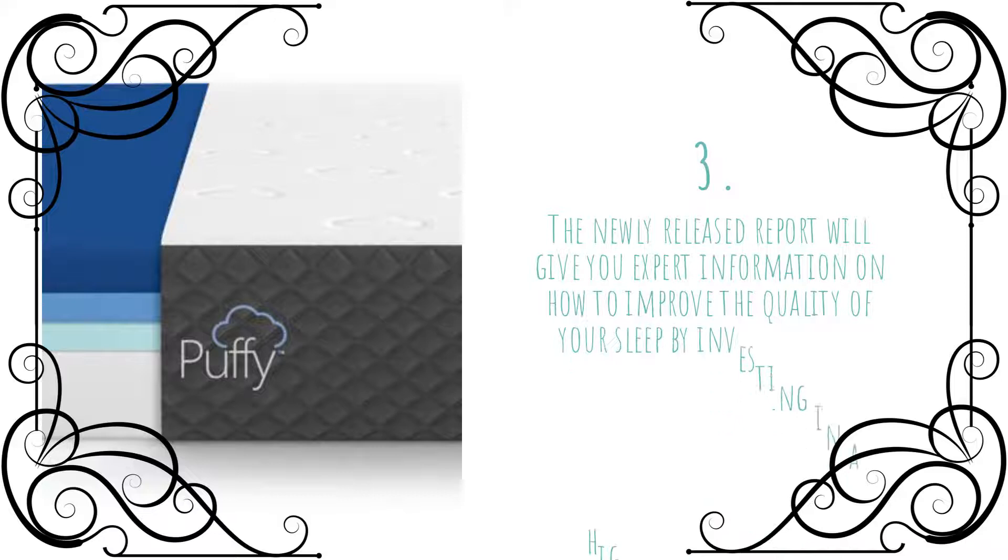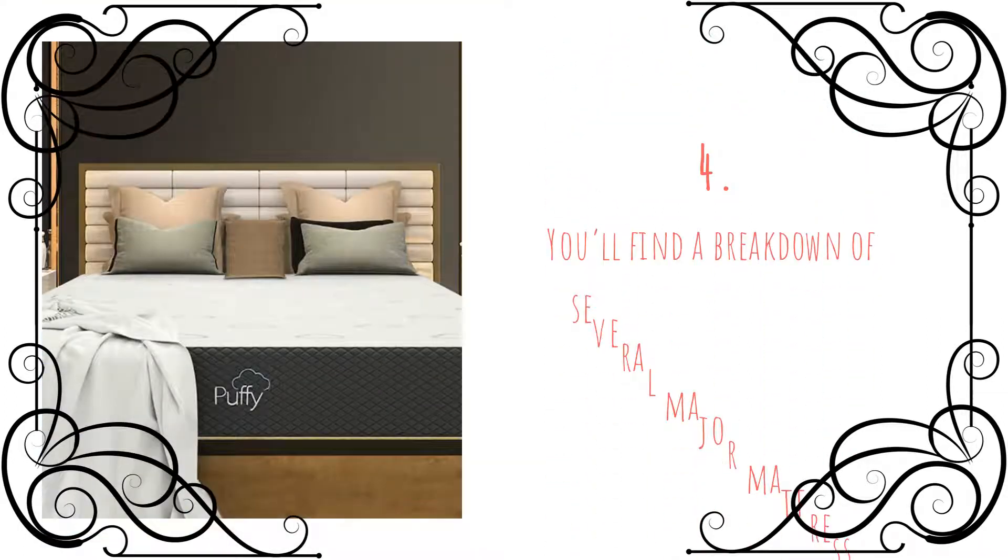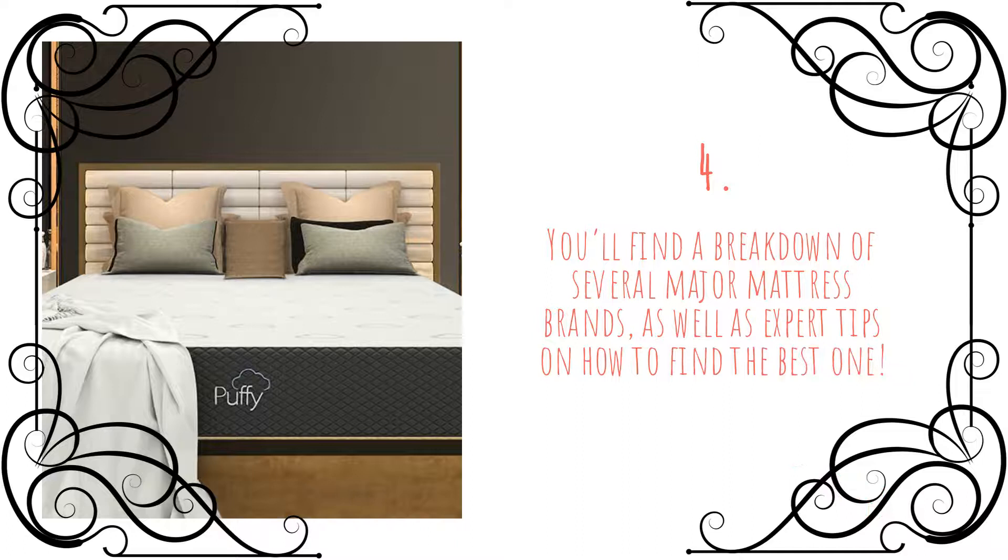The newly released report will give you expert information on how to improve the quality of your sleep by investing in a high-quality mattress. You'll find a breakdown of several major mattress brands, as well as expert tips on how to find the best one.